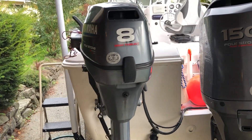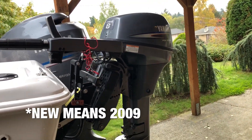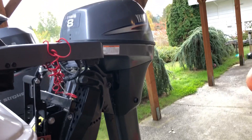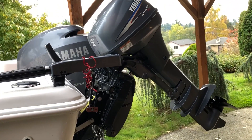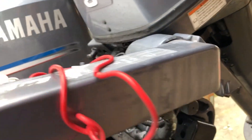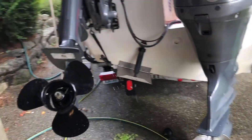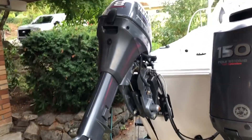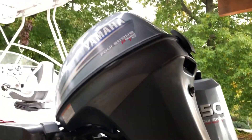Recently I got a new kicker motor — that's kind of a nice to have. It's got hydraulic trim, which is so nice for salmon fishing. It's also electric start, so that's super nice. And it's got a super long shaft, so I don't even have to lower the bracket if I don't want to. It's a high-thrust kicker. Out here in the Pacific Northwest we troll for salmon, so kicker motors are pretty much a must.